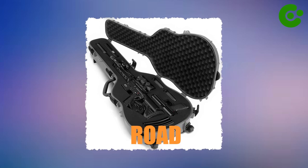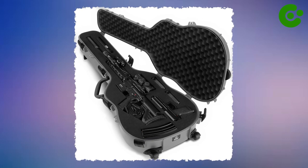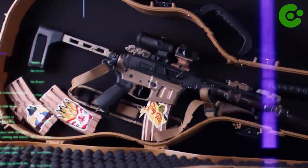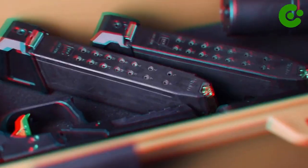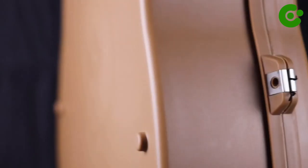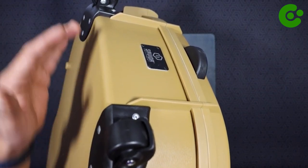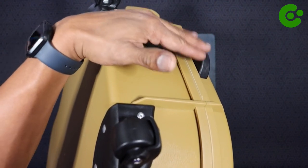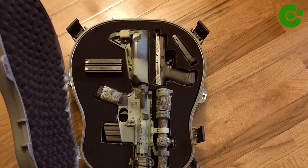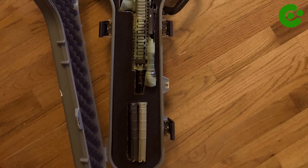Whether at home, on the road, or in a studio, you can trust the guitar rifle case to keep your firearms hidden and safe. Its dual-purpose design caters to musicians and gun owners alike, offering a practical and inconspicuous way to transport both your guitar and firearms in a single case. With the guitar rifle case, you can have peace of mind knowing your guns are within reach while maintaining the appearance of an ordinary guitar case.